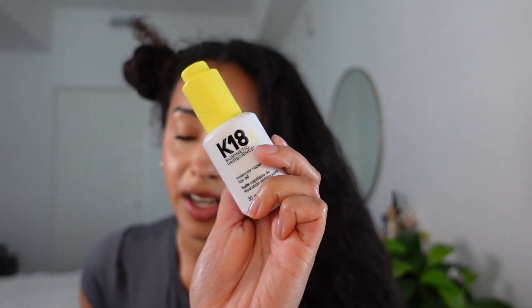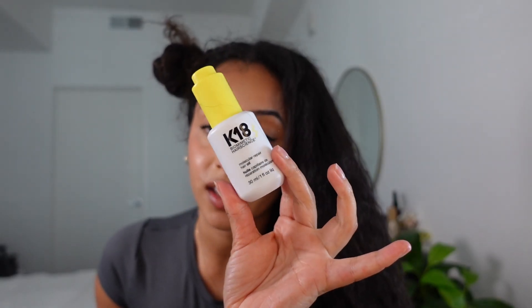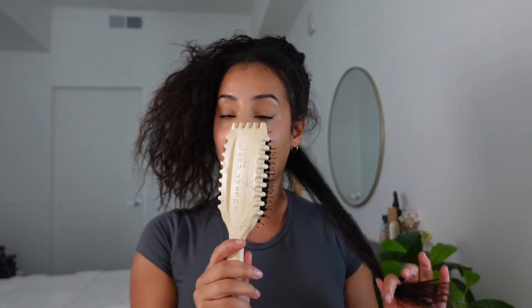Nothing has changed about the way that I part my hair — it is still half and half. It is the easiest for me and it makes me feel like I'm dealing with a lot less all at once. I've already applied a couple of drops of K18 oil into my hair while it was still a little damp. Be very mindful of the sections you're taking and making sure they're not too big because of how I'm going to use this brush. So I have my continuous spray water bottle — wetting my hair.